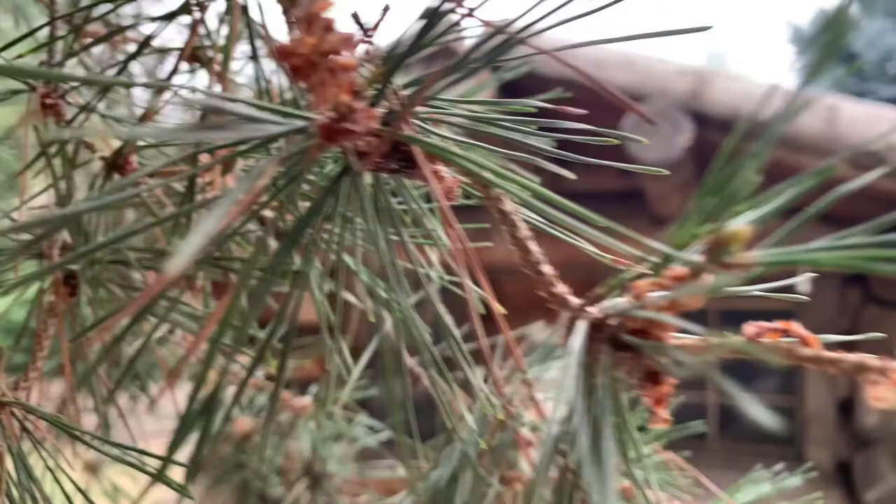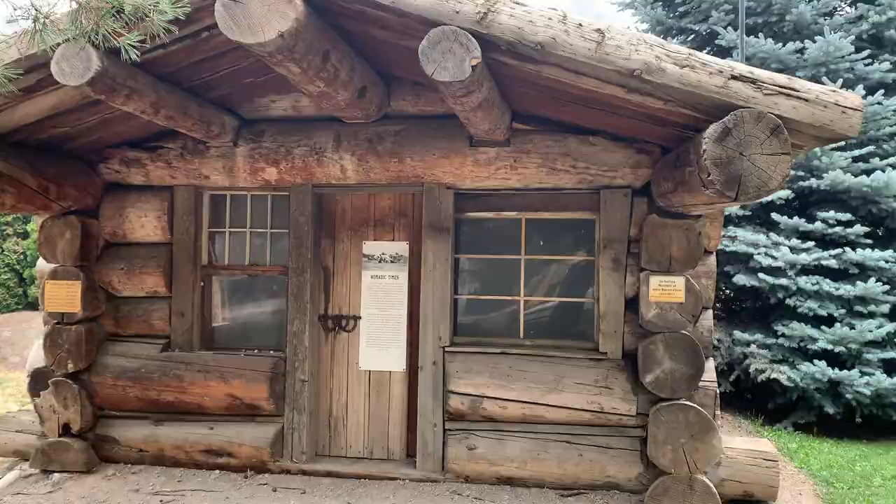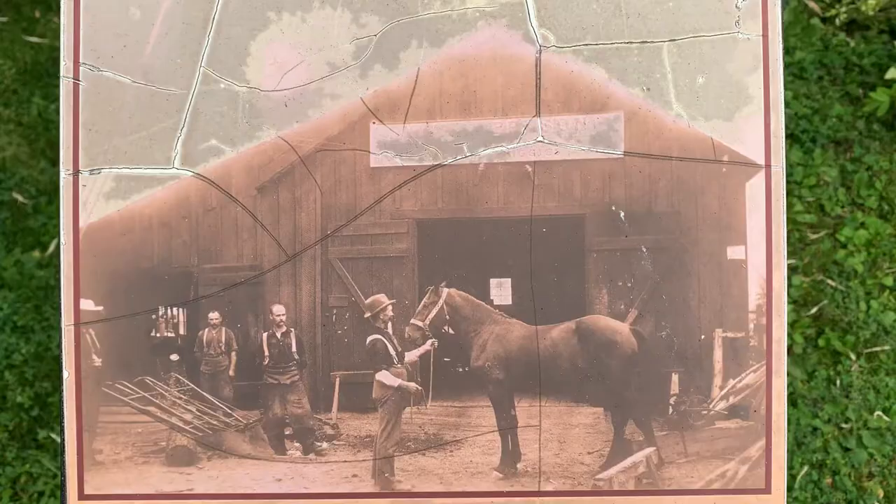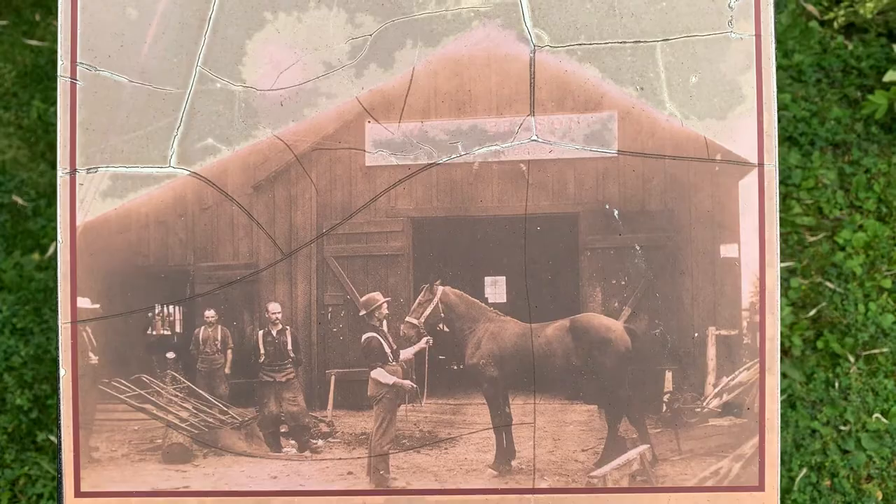That guy freaked me out — I thought he was real! It's really peaceful, and I sort of get the feeling it's a park the entire town has contributed to. Something I also really loved about this park is it had a lot of historic pictures and stories to look at throughout.